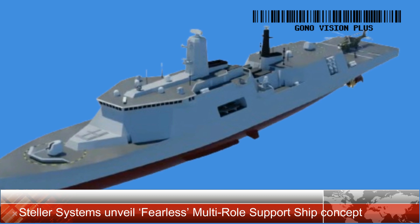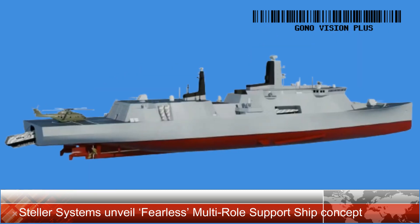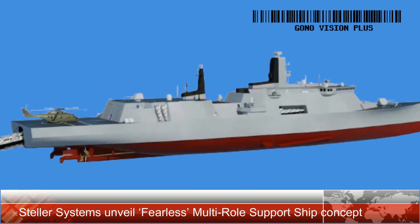Survivability is a key aspect of the Fearless design. The ship includes a sophisticated combat system that provides a layered air-defense umbrella, ensuring the vessel and its payloads remain protected during operations.